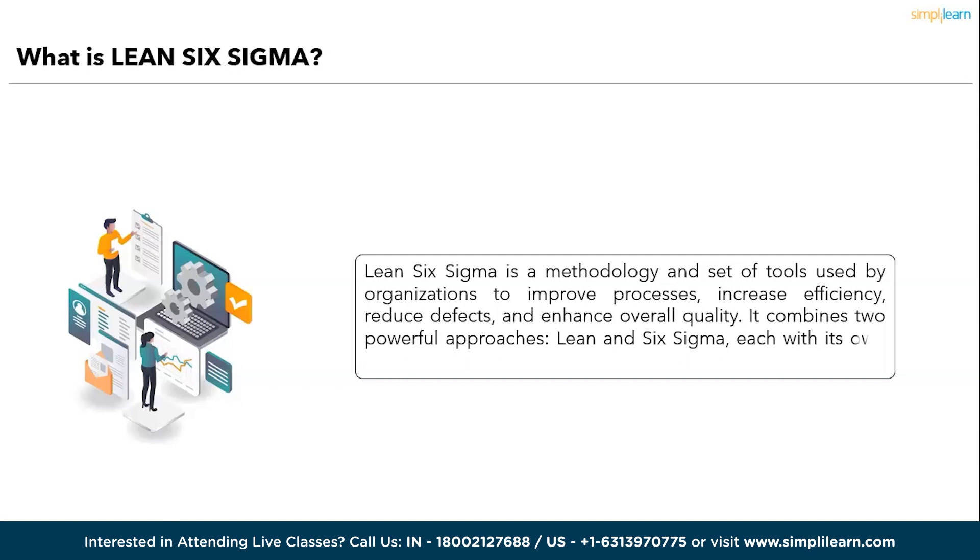Lean Six Sigma is a methodology and a set of tools used by organizations to improve processes, increase efficiency, reduce defects, and enhance overall quality. It combines two powerful approaches — Lean and Six Sigma — each with its own focus and principles. Let's break it down in a simple and detailed manner.